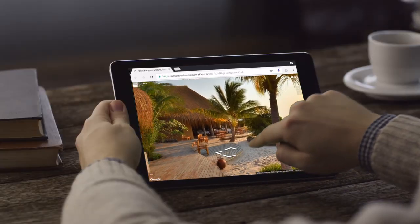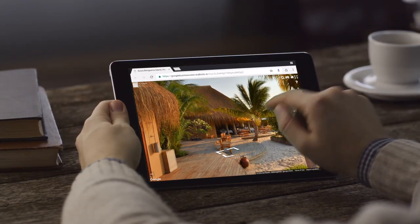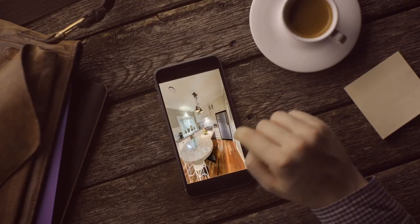Your virtual tour works perfectly on PCs, laptops, mobile devices, and virtual reality headsets.